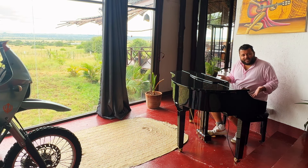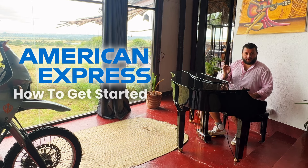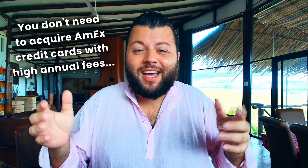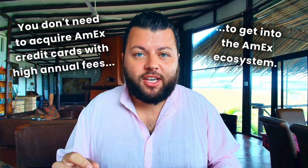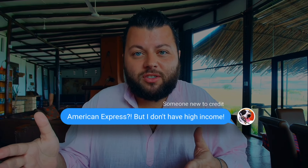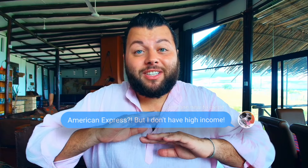Did you think that was me? Today is all about American Express and I'm going to show you how to get started. Did you know you don't need to acquire American Express credit cards with high annual fees to get into the American Express ecosystem? Those new to credit often think that American Express cards are reserved for folks with high income. That is surely not the case and I'll explain why.